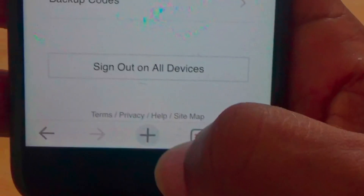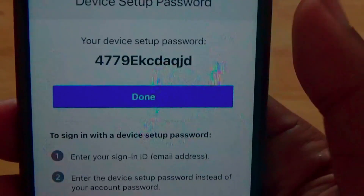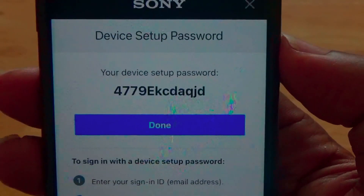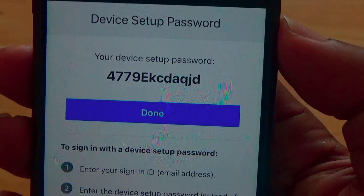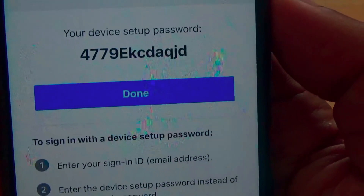Once you generate the new password, you should get a screen that gives you a personal password to enter on to your PS Vita. Once you've got that password, you're more or less done and you'll be back to normal on your modified PS Vita.